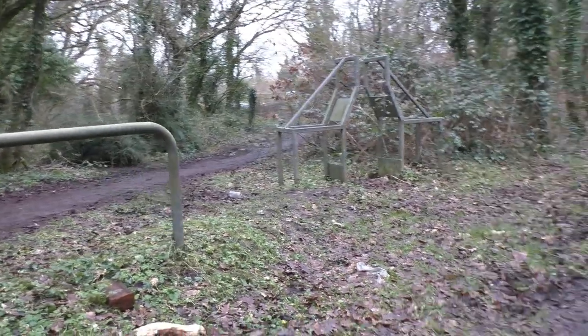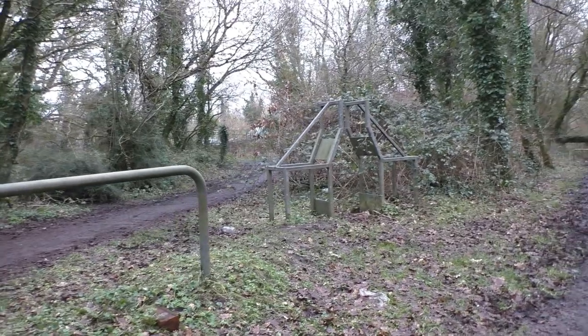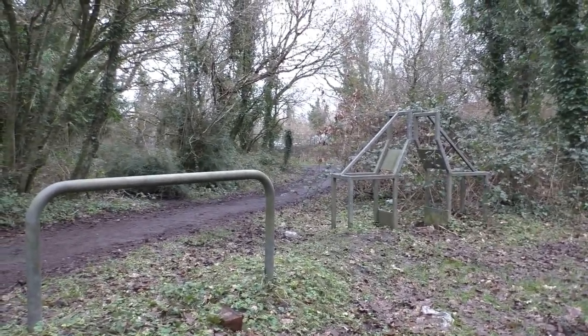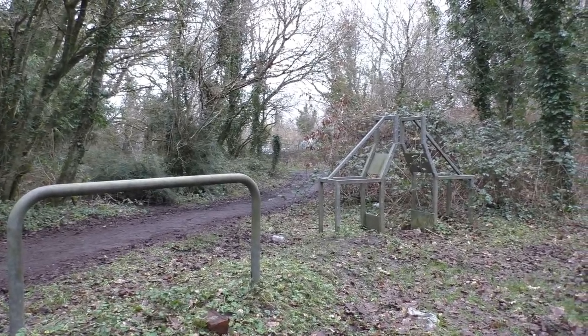And over to the right by here, this takes you over towards where the NCB buildings were — the offices. We shall take a walk down there.